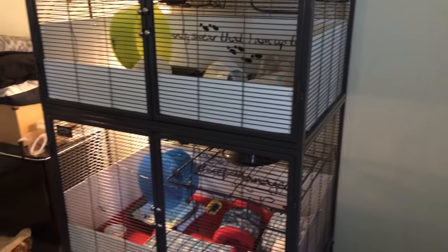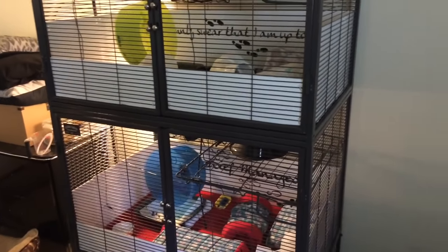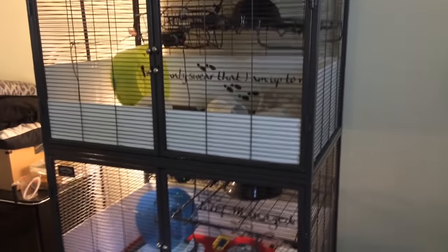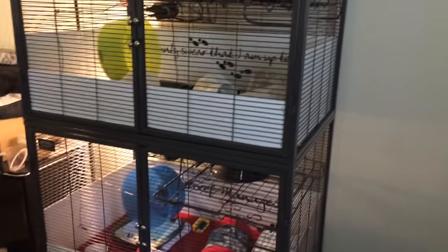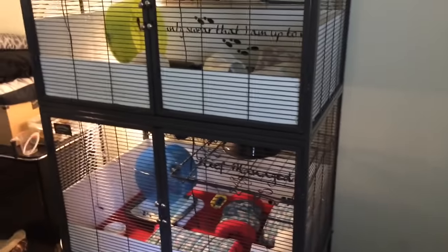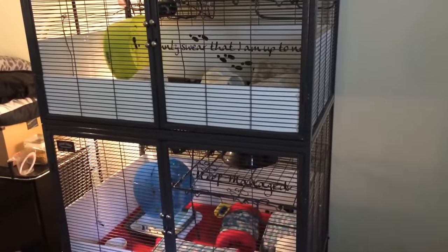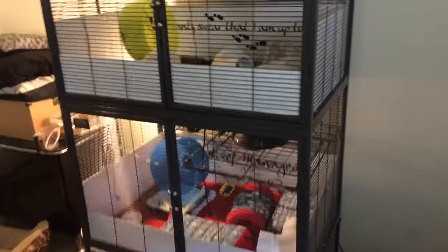Hey everyone! So today I wanted to film a hedgehog daily routine for you guys. Someone asked for just a morning routine and an evening routine separate, but my routine with the hedgehogs is actually pretty straightforward, so I figured I'd just do a full day routine.